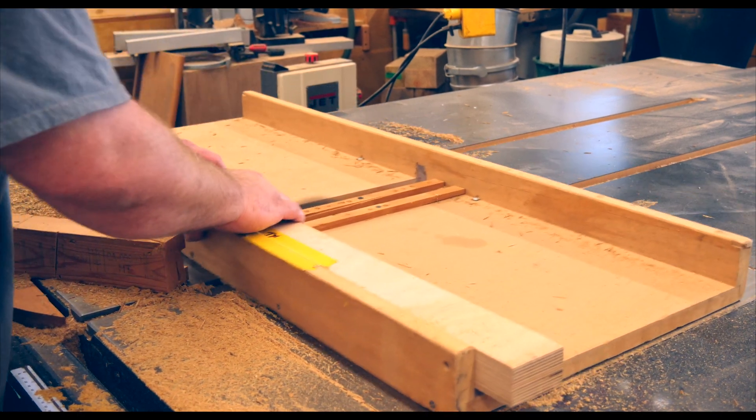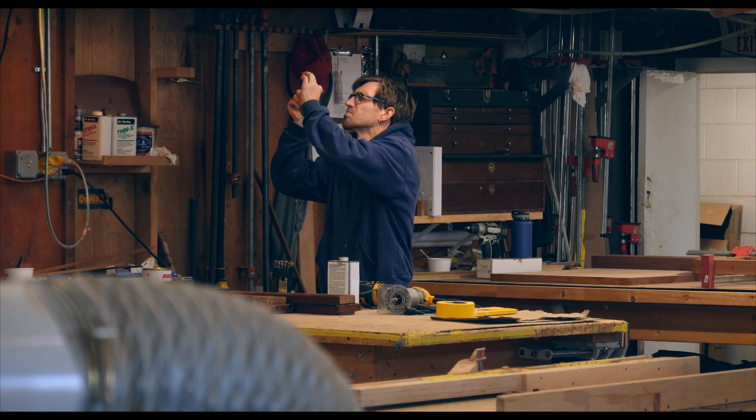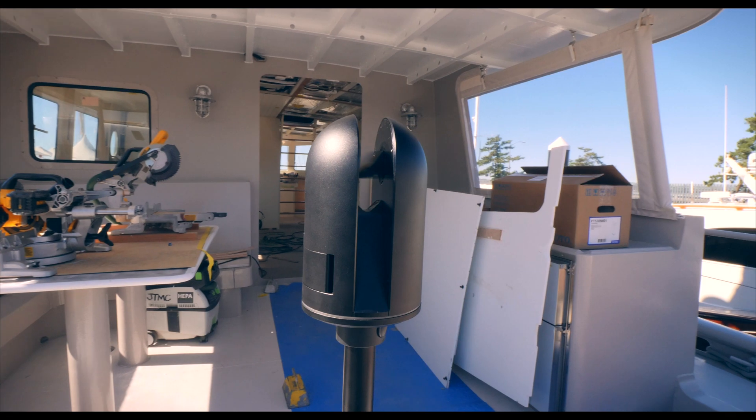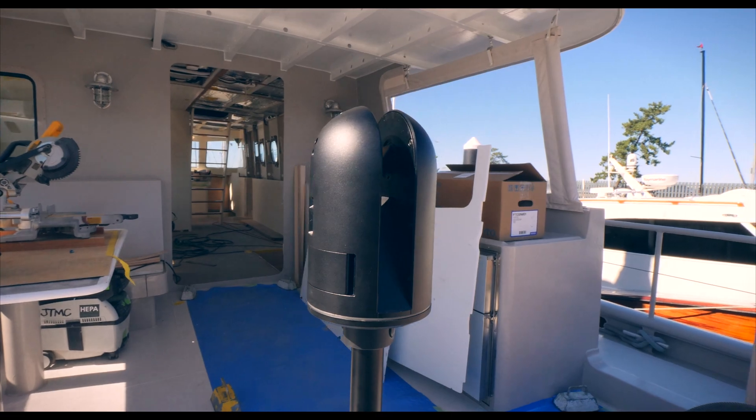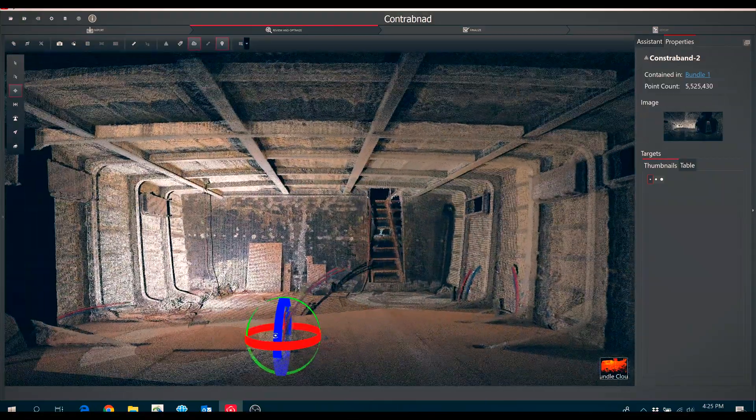We're right now doing an interior for a new build, a new aluminum powerboat, and we're using the BLK360 to generate point clouds and turn it into a mesh that we can then hand off to the designer. There are huge efficiencies to working, starting with this mesh and using it for your construction model, your construction drawings.